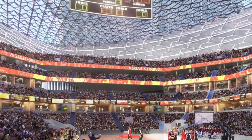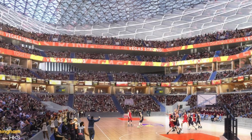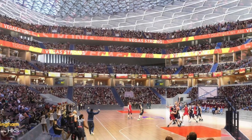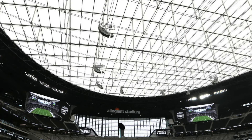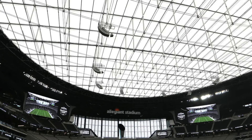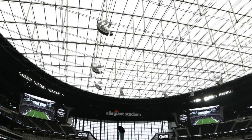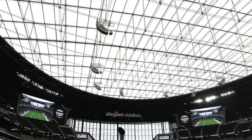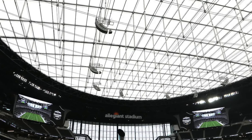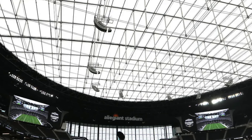Either way, whether we get a retractable roof NBA arena or not, it's probably not coming for the next five to ten years. What I think we will get before that is some type of translucent roof arena. We've seen translucent roofs utilized with SoFi Stadium, Allegiant Stadium, and the new Tennessee Titans Stadium. If an NBA team decided to go with a translucent roof, it would have to be a toned-down version of it.